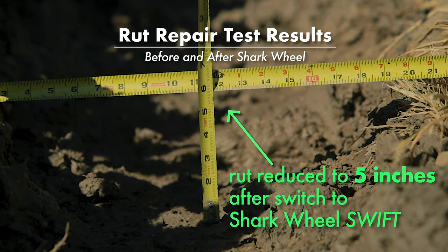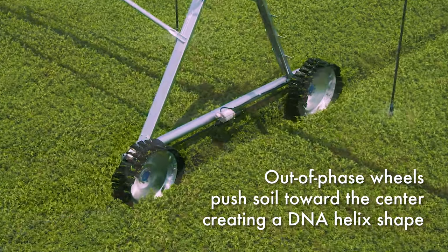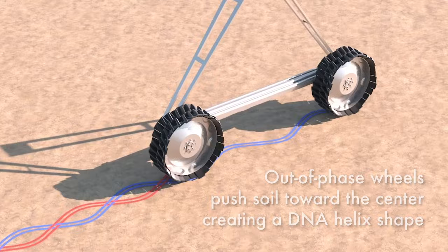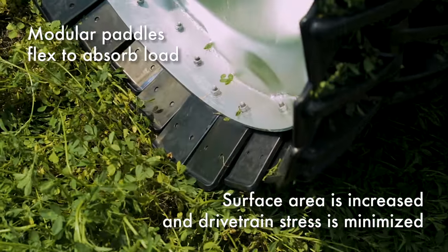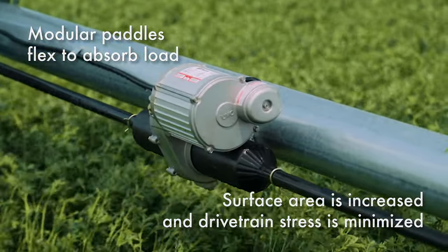The secret of Shark Wheels' performance is in the geometry of the design. The front wheel creates a minor snake-shaped rut, and the rear wheel moves the opposite. No more flats and rutting soft. The design uses modular paddles that flex and minimize drivetrain stresses.